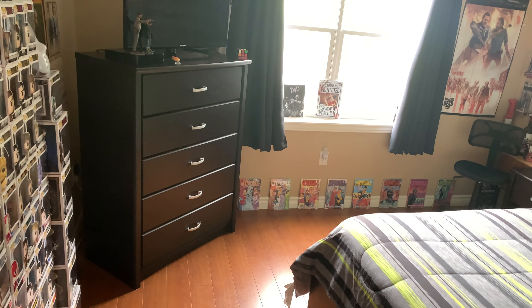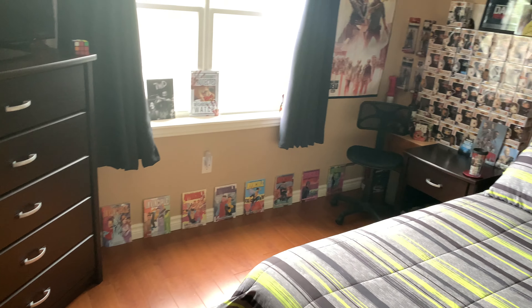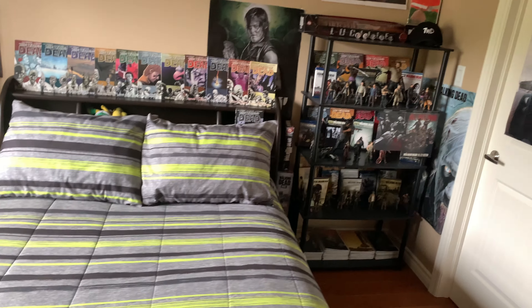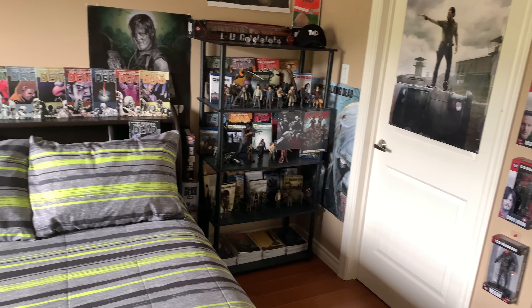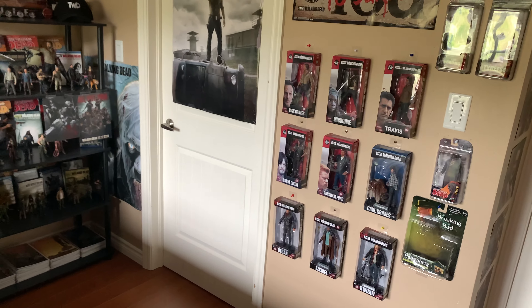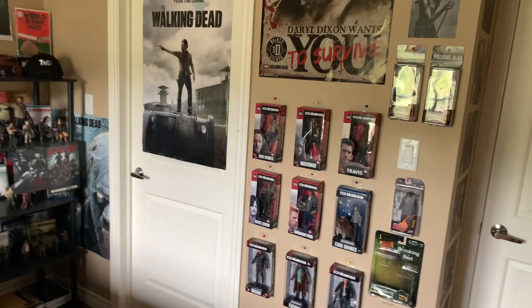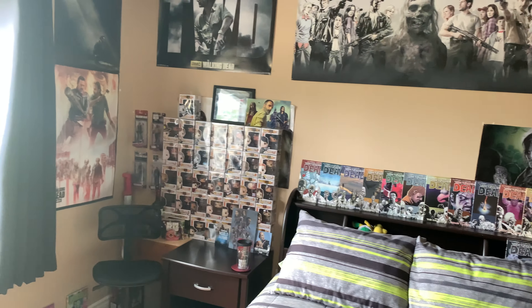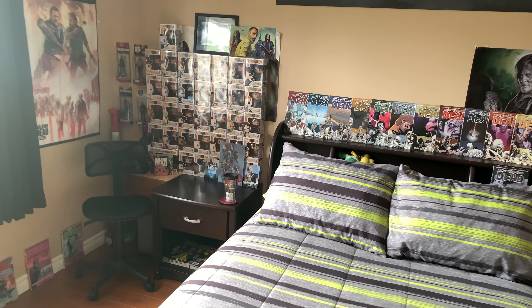Hey guys, it's Dan, your host at Dan's Reviews, and today I'm back for another video. This one's going to be a room tour of the Dan's Reviews set and the Walking Dead collection I have right now. It's been over about a year since I've done this video, so I wanted to do an update talking about basically everything we have here in the Dan's Reviews set.